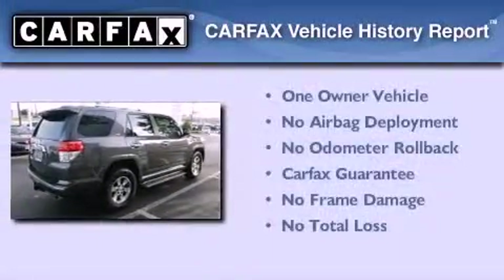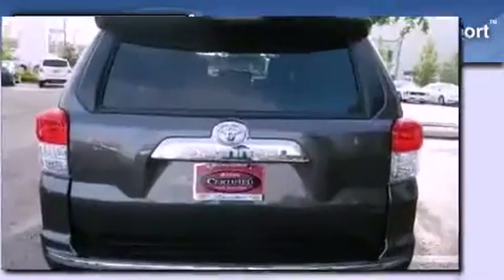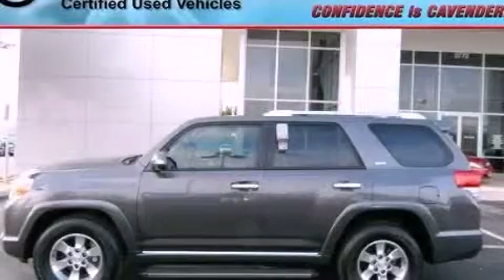This SUV has had only one owner and it qualifies for the Carfax buyback guarantee. This automobile won't last long at this price — call and arrange a test drive now.